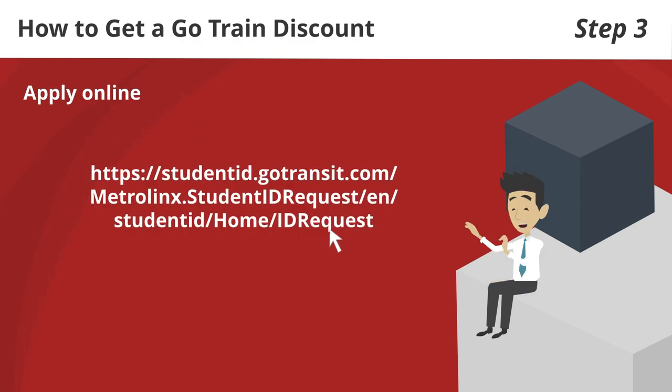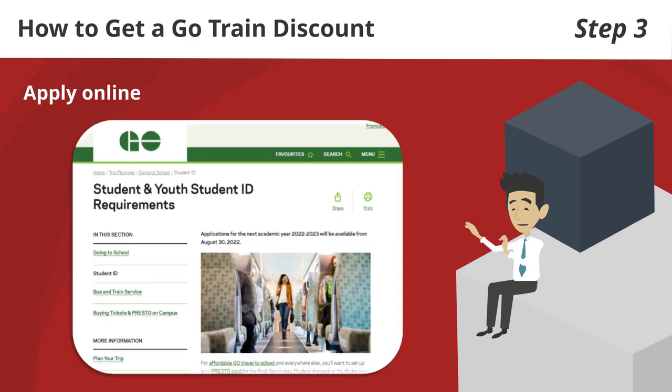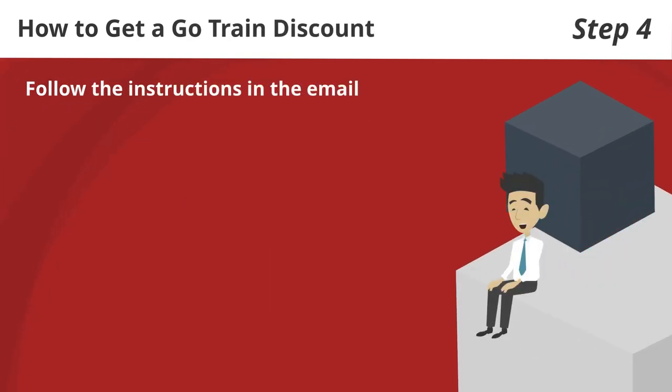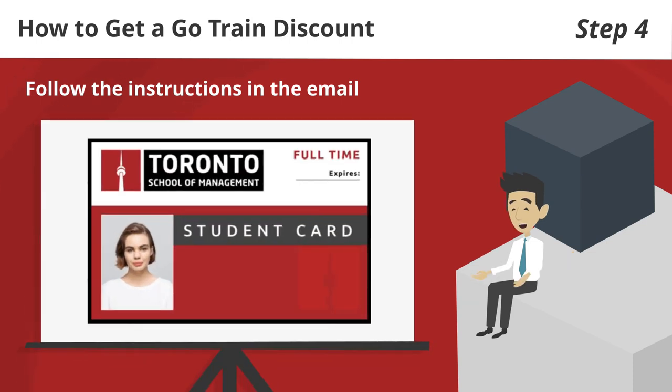Step 3: apply online through this link. Once you fill out the application and send it in, a voucher will be sent to the email address you included in the application. Step 4: follow the instructions in the email to activate your voucher and get your discount. Always carry your student ID with you to show you are a student.